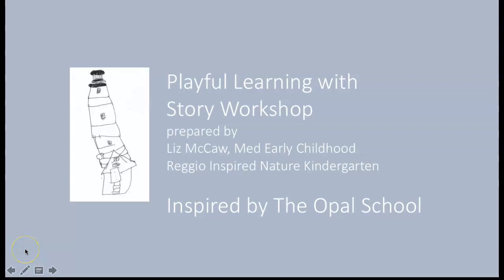Good afternoon and welcome to our session, Playful Learning with Story Workshop. My name is Liz McCaw. I am a Reggio-inspired nature kindergarten teacher. I also work as a consultant bringing Reggio and outdoor learning to teachers, schools, school districts, and learning centers. I'm also the author of a teacher book, Outside Our Window: Developing a Primary Nature Program, and I'm really excited to share this framework with you today.